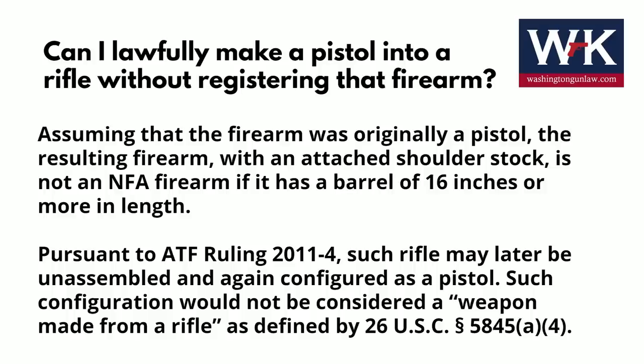ATF's specific language on this states: assuming that the firearm was originally a pistol, the resulting firearm with an attached shoulder stock is not an NFA item if it has a barrel of 16 inches or more in length. Pursuant to ATF ruling 2011-4, such a rifle may later be unassembled and again configured as a pistol. Such configuration would not be considered a weapon made from a rifle as defined by 26 USC section 5845.